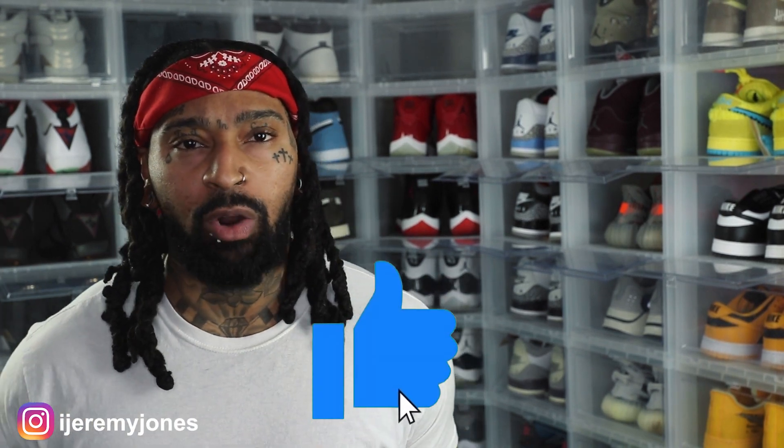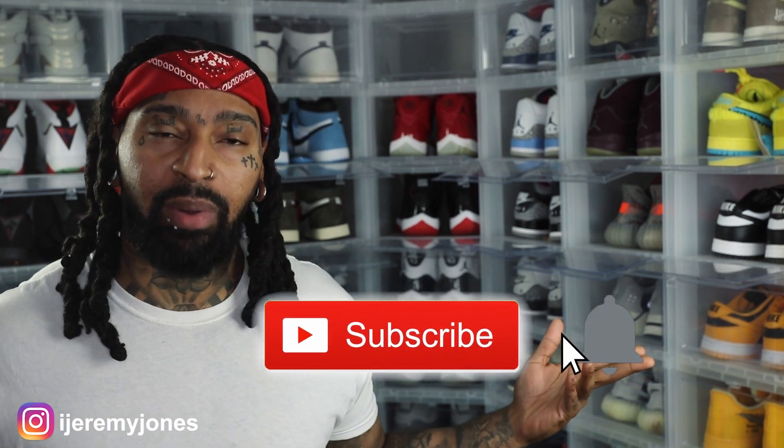Before I get too deep into this video, y'all already know what to do — go ahead and hit that like button, it really helps the channel out. And if you're new, consider subscribing. I make content about sneakers. Let's dive into today's video: we're talking about the Jordan 5 Low Girls That Hoop.